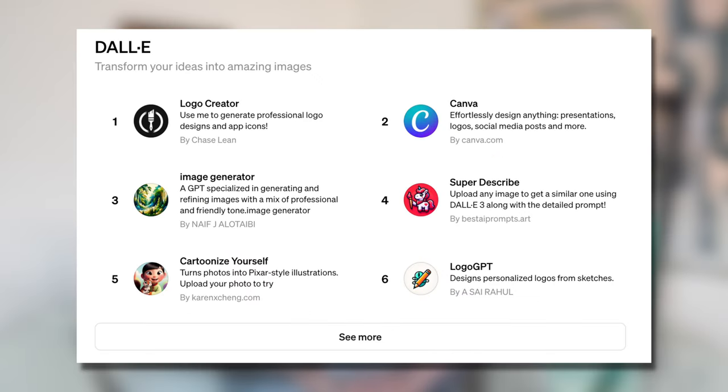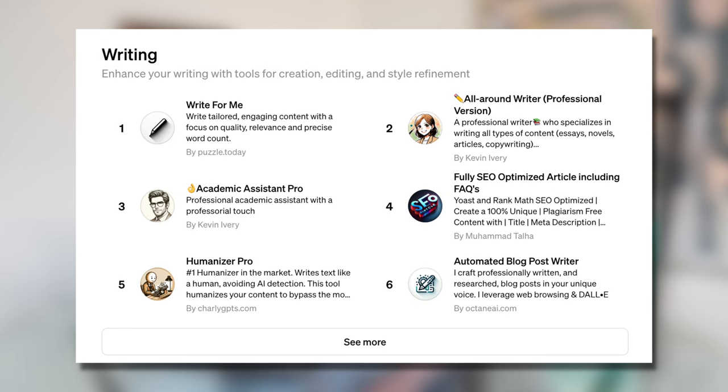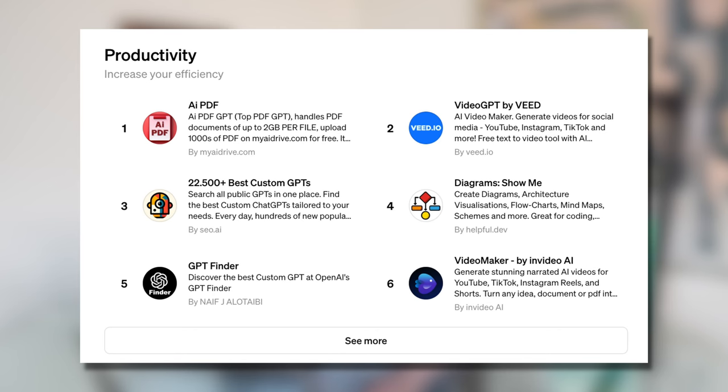Through DALL-E, which is the image creation side of ChatGPT, they have a couple of image creation tools, logo generators, a cartoon creator, as well as the Canva GPT. In the writing category you can write blog posts, create SEO-optimized content, and even humanize existing AI content. In the productivity category, they offer an AI PDF creator that can go through thousands of PDFs at the same time looking for certain information, and they also have a diagram and flowchart creator, a video creation tool, and more.